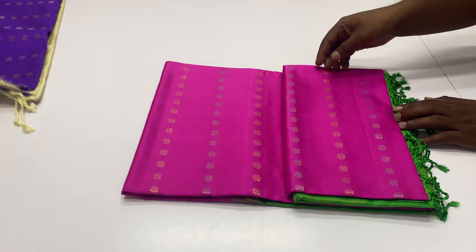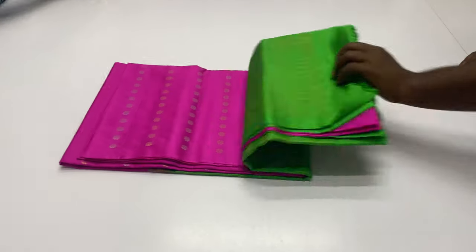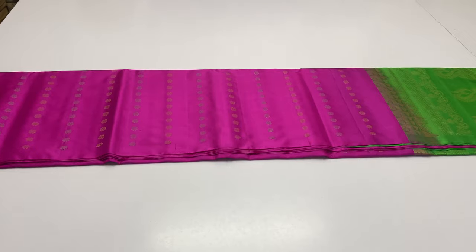Saree 1566. Body of the saree pink color, pallu and blouse green color. This is a limited collection.